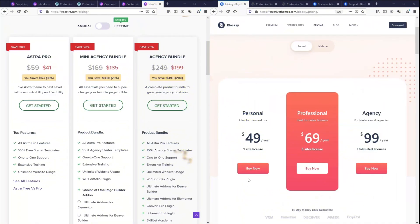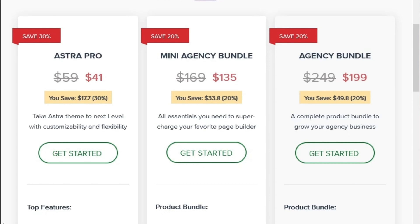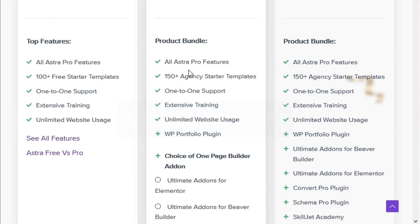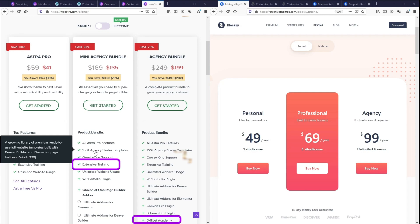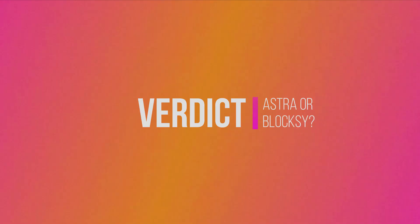If you're only intending to buy a theme for one website, then Bloxy is a better option because the base price is a little cheaper than Astra and Bloxy is a little faster with more features. However, in terms of price for money, I would think that Astra is more worthy because it is not really lacking in features, nor is it very far behind in speed, and all their plans come with unlimited website usage. If you are an agency, I would definitely prefer Astra because there are more starter templates — so it's easier to serve clients faster — plus they have a lot more training materials to help you scale your agency business.